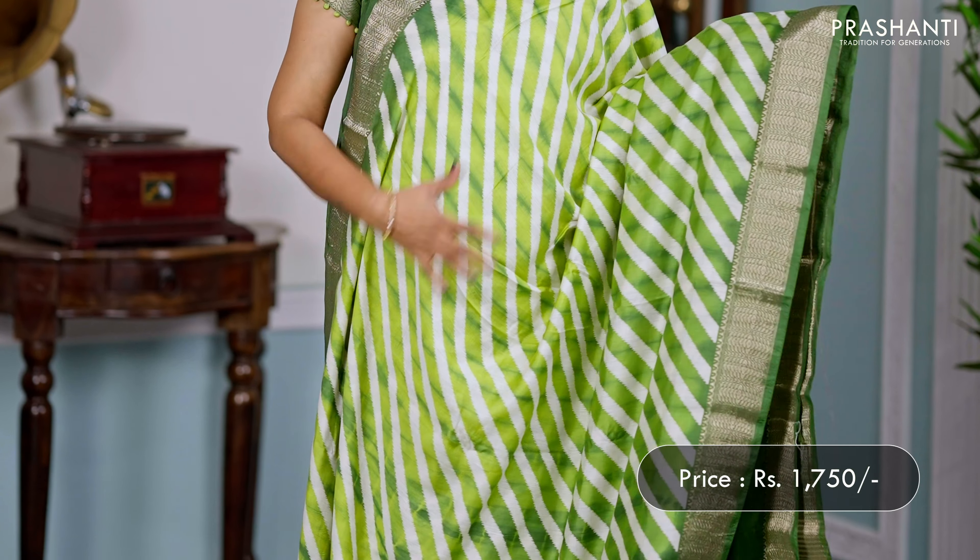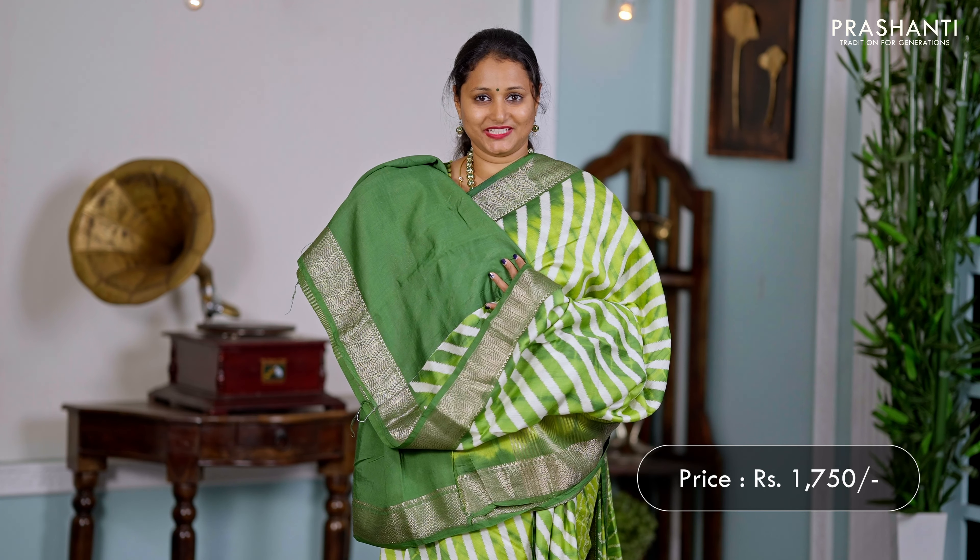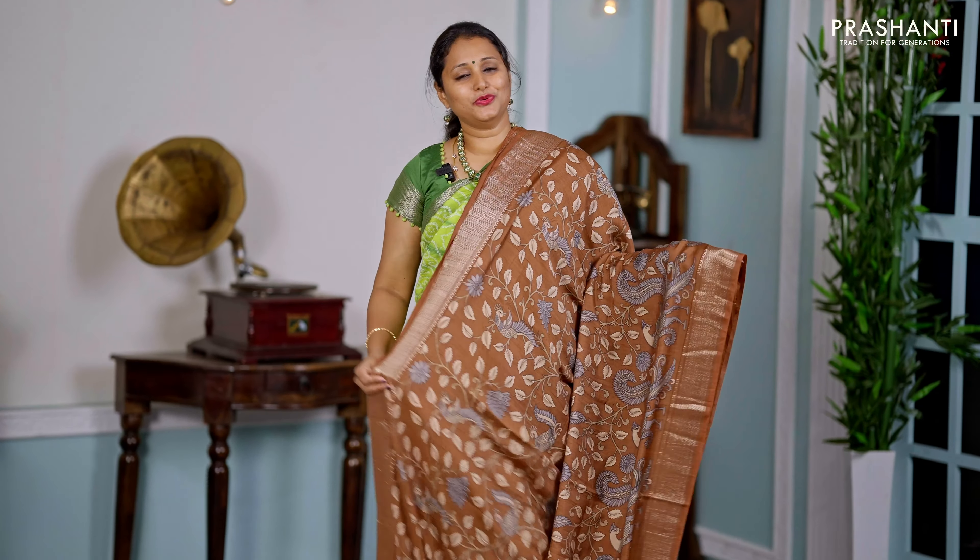And a self-printed blouse, priced at ₹1750. Green — another lovely colour with rich zari woven borders along with ledia style prints running all over the saree. A simple zari-lined pallu, and a matching blouse in green, priced at ₹1750.